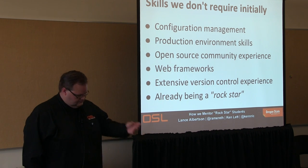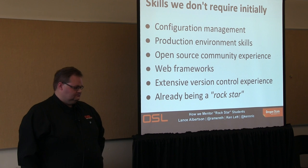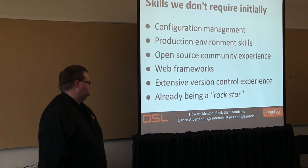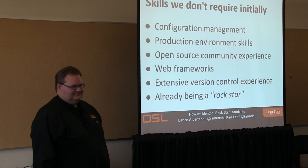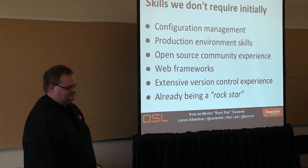They don't need to be Git or SVN experts. It's nice if they know what Git and revision control do, but we'll teach them, and we don't expect them to already be a rock star. We will make them a rock star.